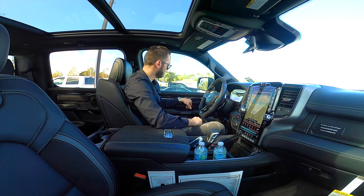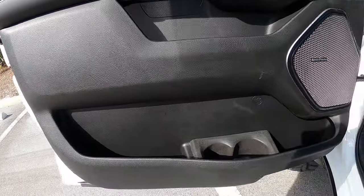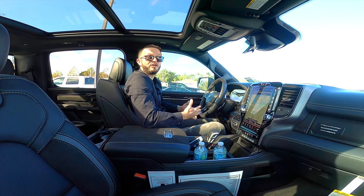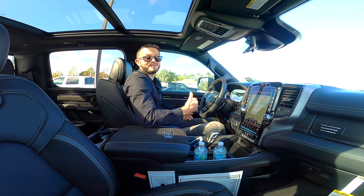The upper door storage tier can fit larger cell phones or even a small iPad. The lower tier holds eight or nine 16.9-ounce water bottles without any issues. Now let's see if we can fit in the back — let's check it out.